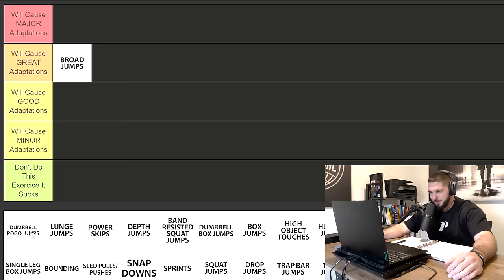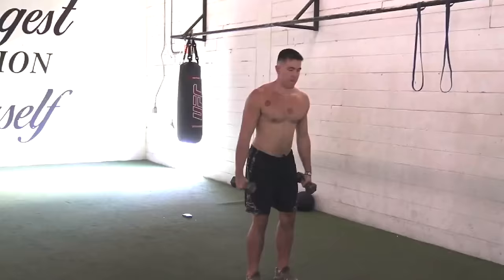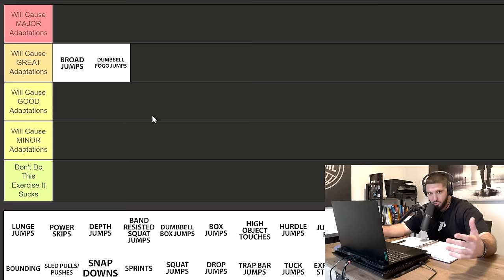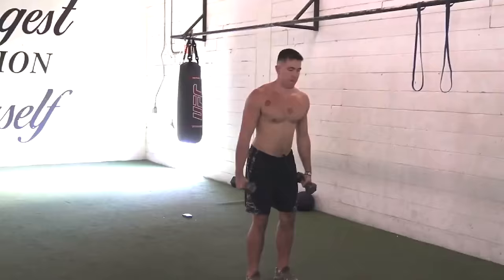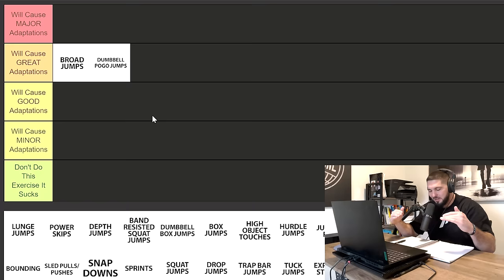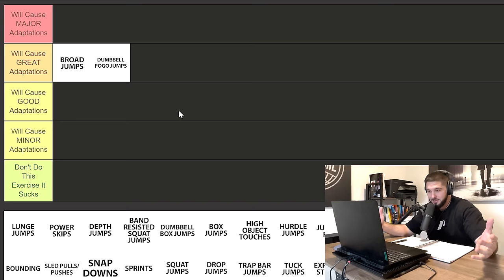The second exercise is dumbbell pogo jumps, which I'm putting in the great adaptations category for two reasons. Number one, it's going to increase ankle stiffness. Number two, as opposed to regular pogo jumps, you're holding extra load, and your body is only used to absorbing the eccentric force of your body weight. When you add extra load, it has to improve the ability to absorb more force eccentrically. This will cause great adaptations in your body.